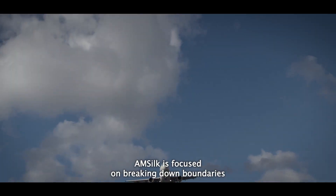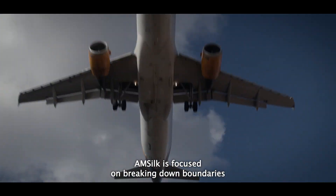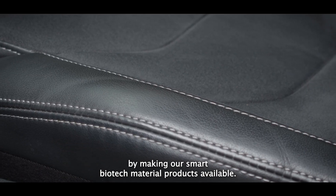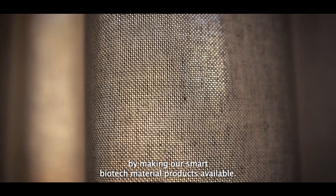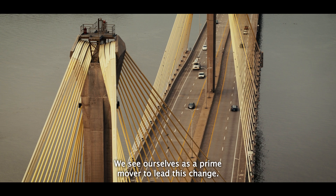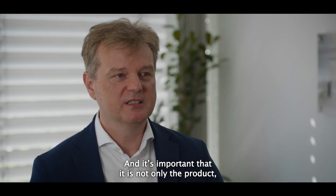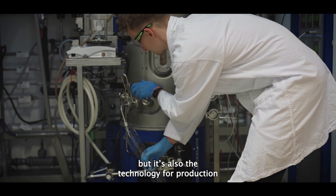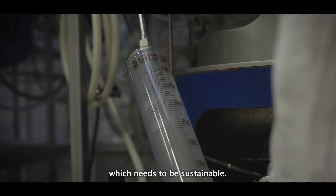AmSilk is focused on breaking down boundaries and limitations in many industries by making our smart biotech material products available. We see ourselves as a prime mover to lead this change, and it's important that it's not only the product but also the production technology which needs to be sustainable.